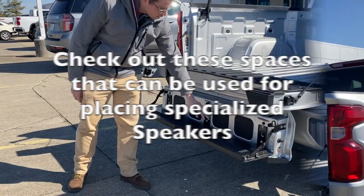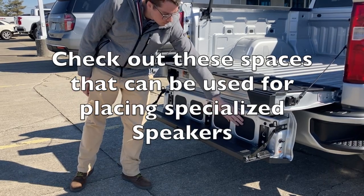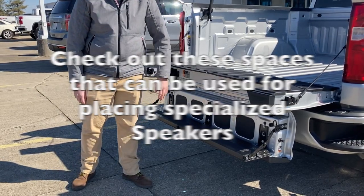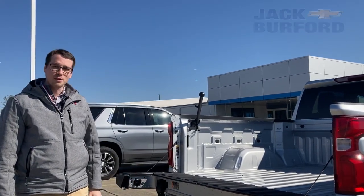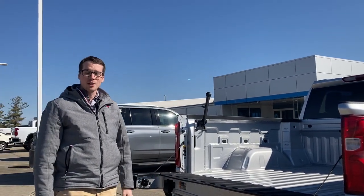There's a lot of utility here, so if you're just wanting to sit outside and have a great time, you can blare some music through your truck while you're camping or at your party.